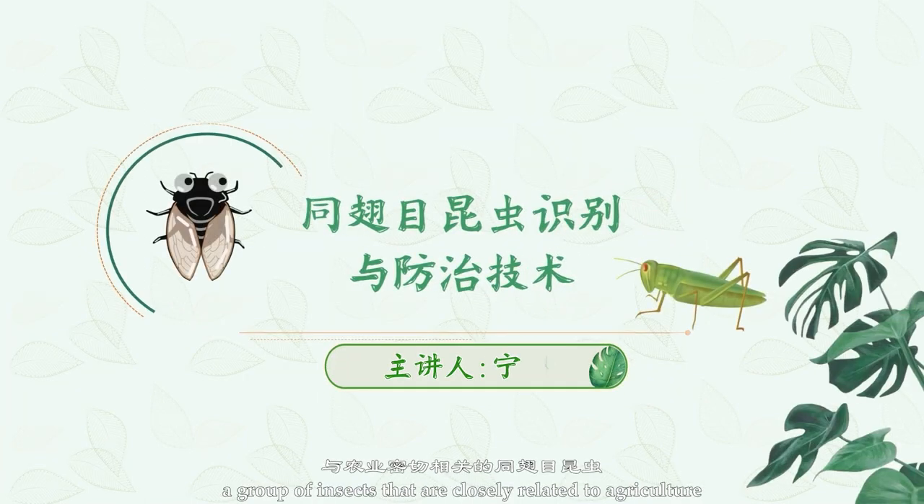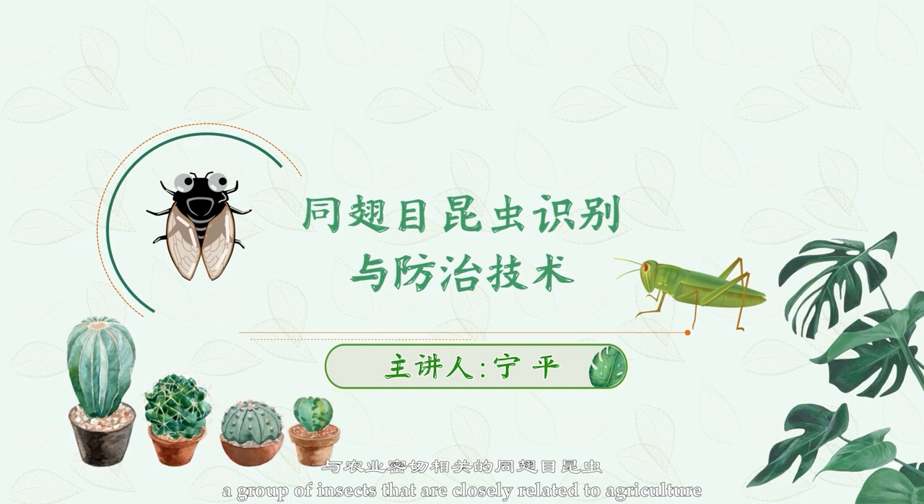Everyone, today we are going to learn about Homoptera, a group of insects that are closely related to agriculture.